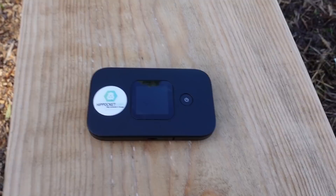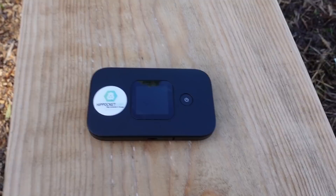The back just clips off and there's a SIM slot — all very easy peasy, and it gets a big thumbs up from us. Highly recommended and a great solution for those who like to travel around Europe and require data. I've popped a link to their website in the description of the video. Thanks for watching — cheers!